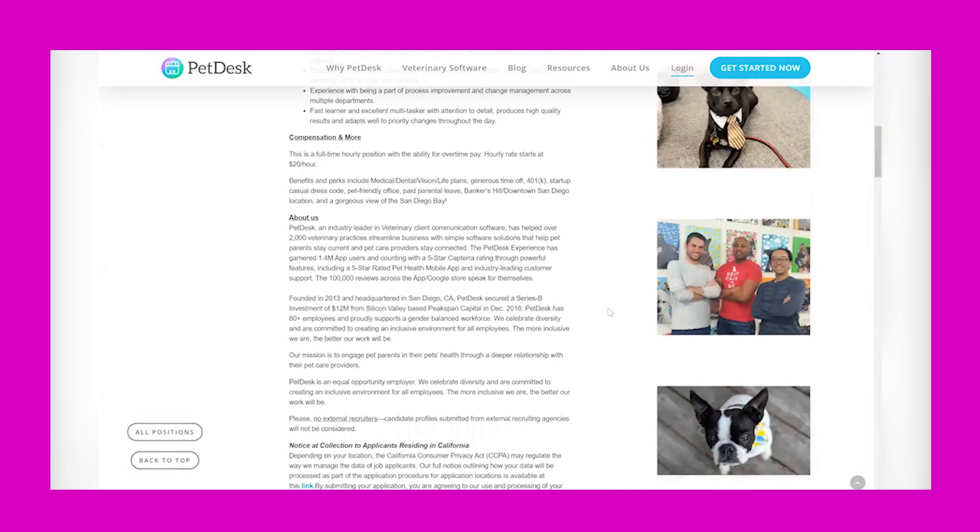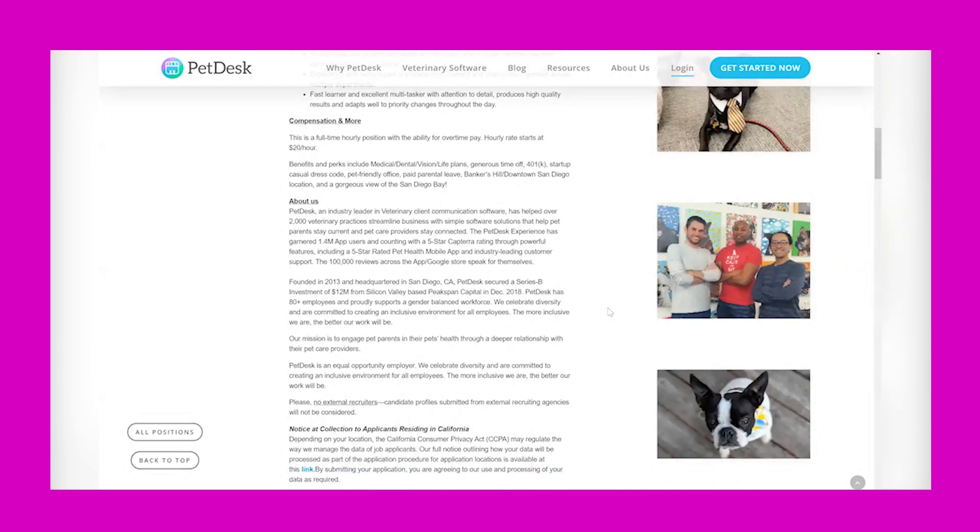You produce high-quality results and adapt well to priority changes throughout the day. Compensation and more: this is a full-time hourly position with the ability for overtime pay. The hourly rate starts at $20 per hour. Benefits and perks include medical, dental, vision, life plans, generous time off, 401k, startup casual dress code, pet-friendly office, and parental leave.